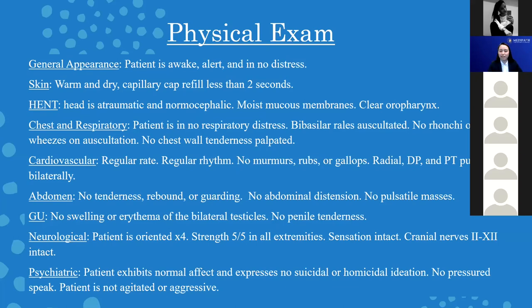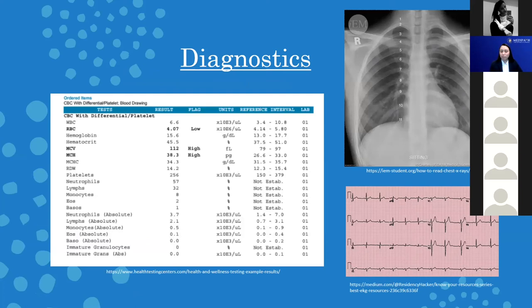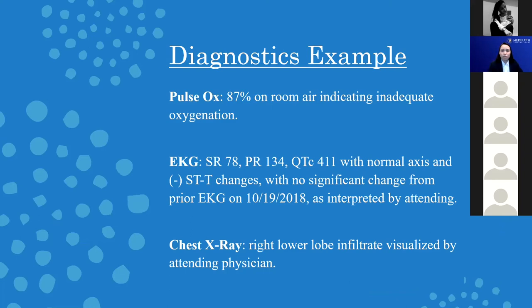Next is diagnostics. These are going to be included perhaps in a couple places, but I like to include them in the ED course and treatment as part of the medical decision making. Things you might find in your diagnostics include pulse ox, EKG, and chest x-ray. The pulse ox is underutilized but really important — if you're giving the patient supplemental oxygen, you want a reason for doing that, and showing an abnormal or low pulse ox is a huge indication of that. EKGs need to be interpreted, and chest x-rays can help explain why you've given medication or ordered additional imaging.